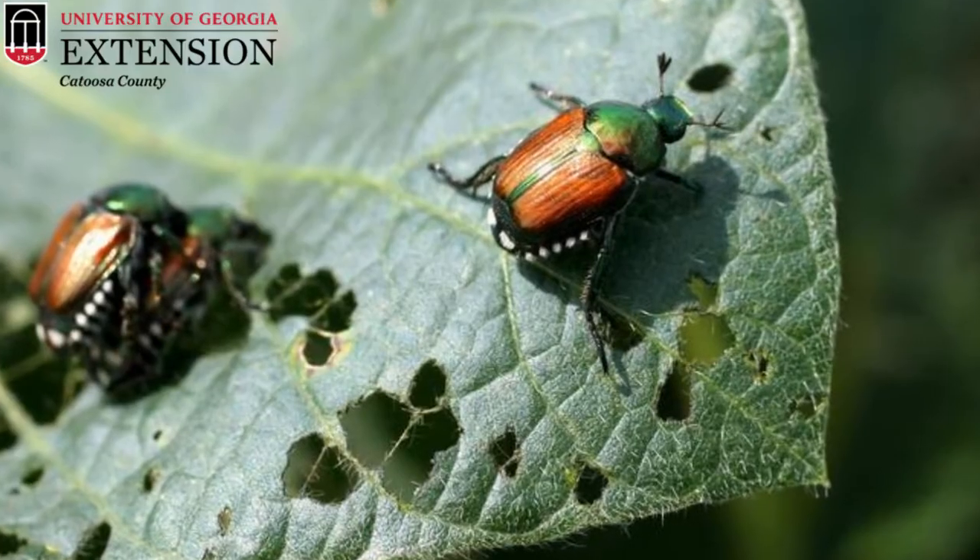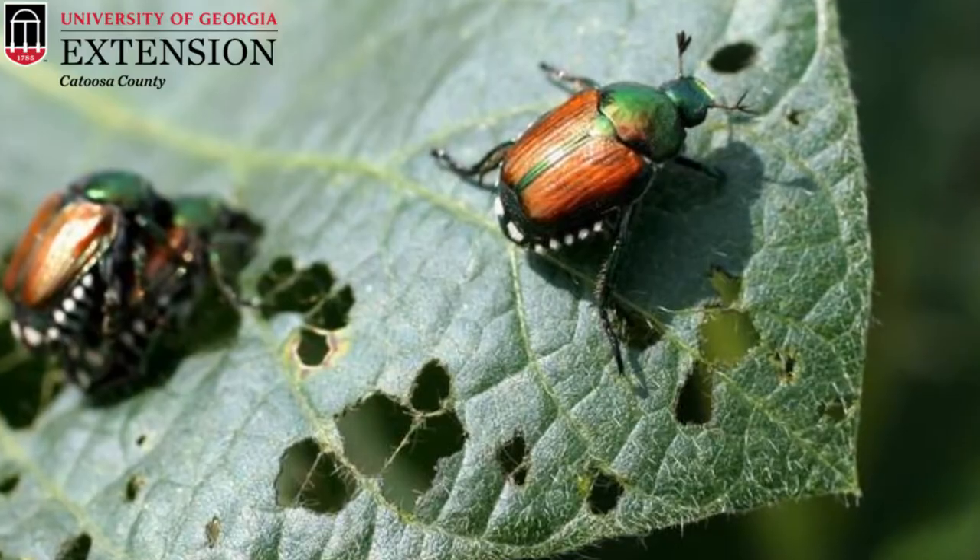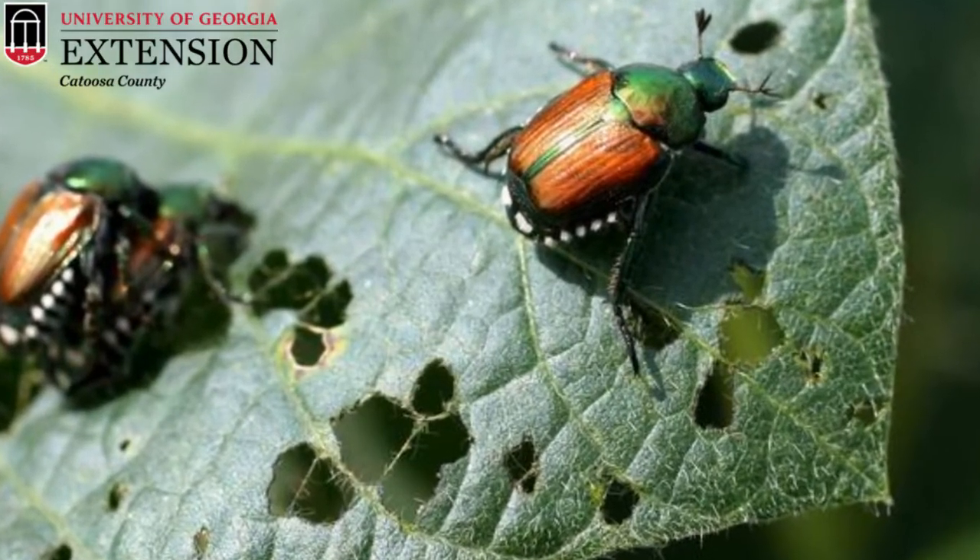Japanese beetles tend to have a green thorax as well as copper-colored elytra, and then have white tufts of hair around their abdomen. All of these bugs tend to emerge as adults and fly around in late June and into July and August. All of these beetles are chafer beetles, which is a description of how they eat.